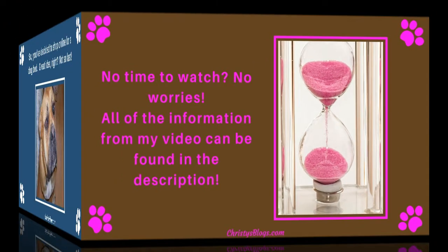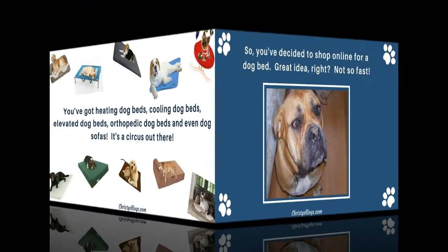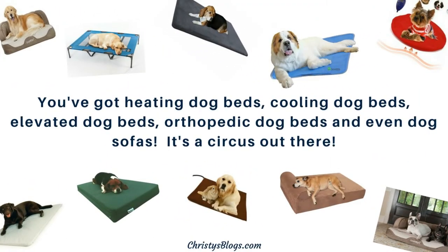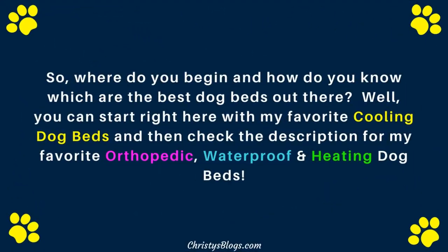So you have decided to shop online for a dog bed — excellent idea, right? Not so fast. You've got heating dog beds, cooling dog beds, elevated dog beds, orthopedic dog beds, and even dog bed sofas. It's a circus out there, guys. So where do you begin? How do you know which ones are the best dog beds out there?